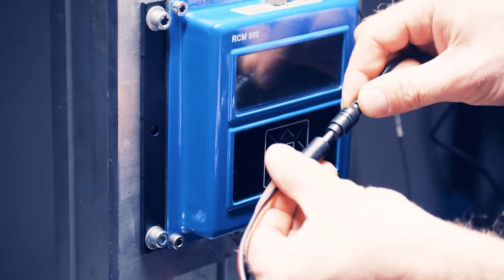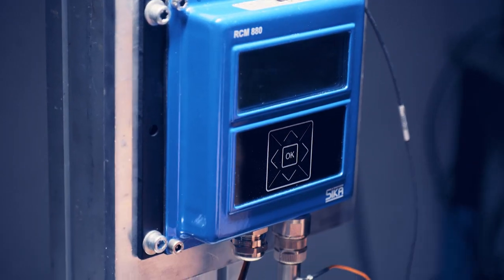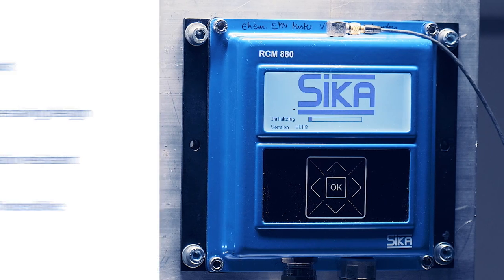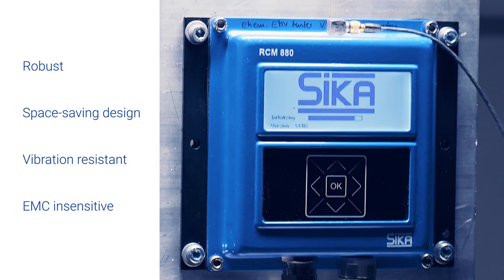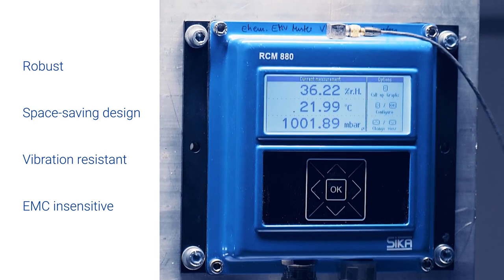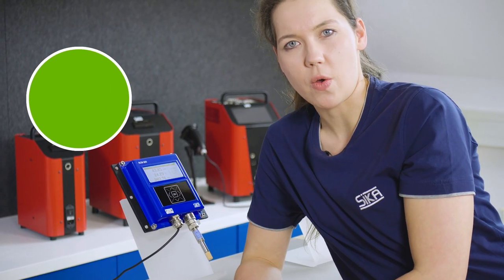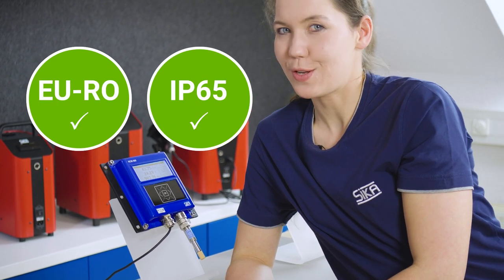What sets the RCM 880 apart from the competition is the fact that all these functions and its outstanding measuring performance are embedded in a high-quality compact casing, which in addition to saving space, also provides outstanding vibration resistance, protects against electromagnetic interference, and is certified according to the IP65 degree of protection, in addition to the EURO approval for engine rooms. That's the RCM 880 — it's guaranteed to never let you down and the price-to-performance ratio is excellent, too. That's a promise.